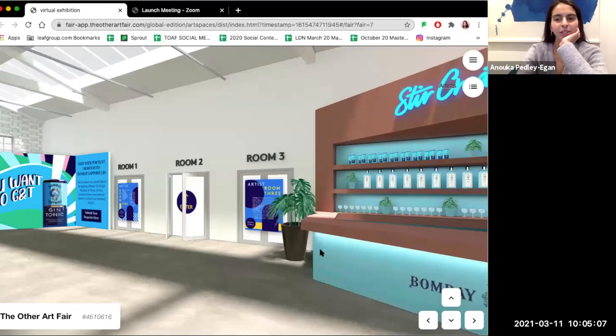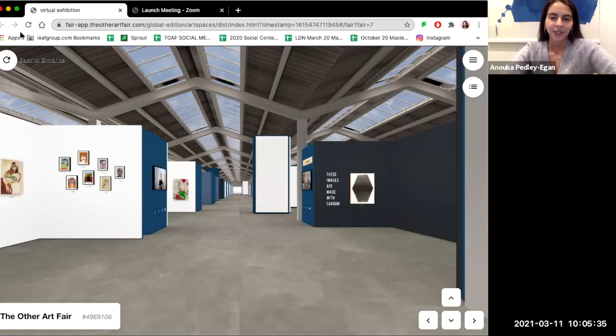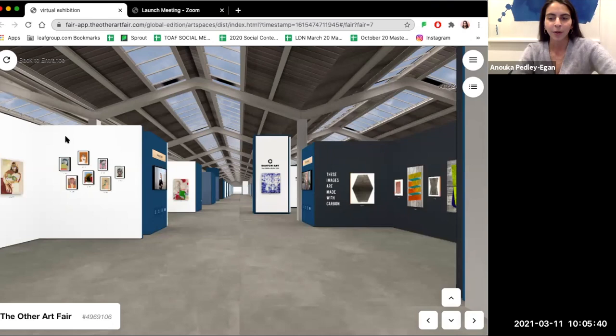We're currently in our entrance area which, if you've ever been to one of our real life events, looks just like we're standing at the front desk, complete with a Bombay Sapphire Bar to pick up your drink along the way. So let's enter into room number 2. In this room you can find 22 of our fair artists. We've broken the artists list down into three different artist rooms to make it a bit more bite-sized for you.